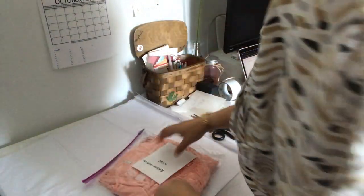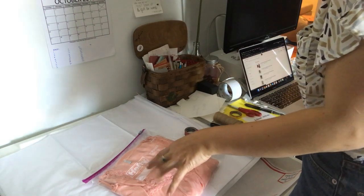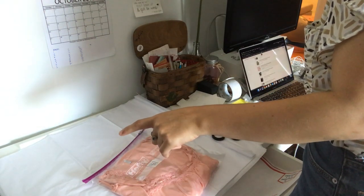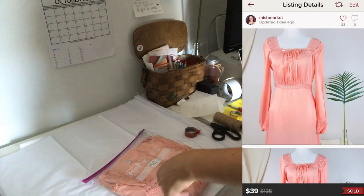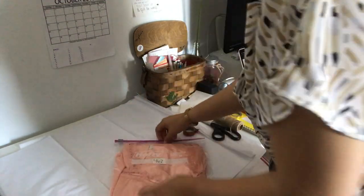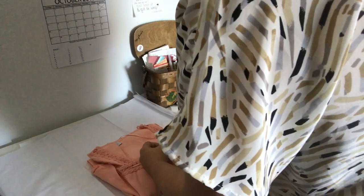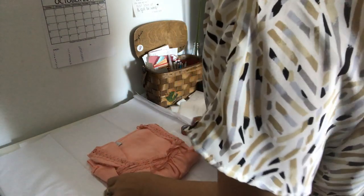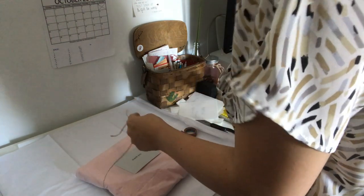Oh, this one's pretty — I love this dress. This is And Other Stories. I sold it for $39 and my earnings were $29.40 after a $1.80 shipping discount. Look at this all-lace neckline — so cute. I do like to make sure bows and things are tied before I ship them off.